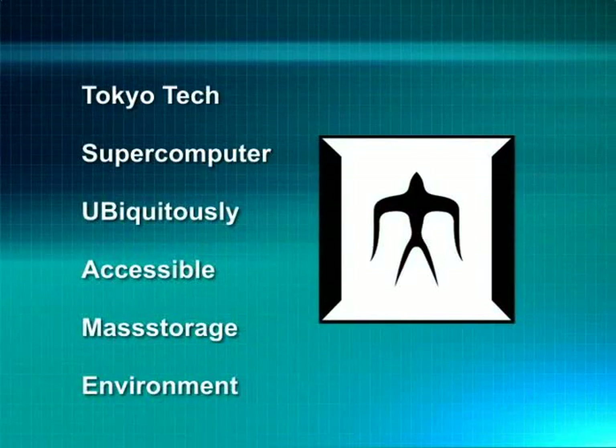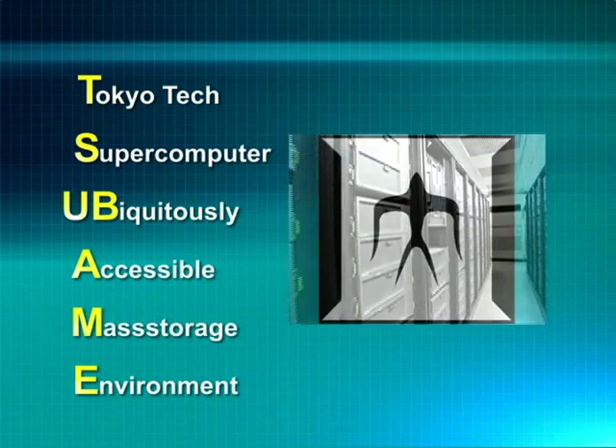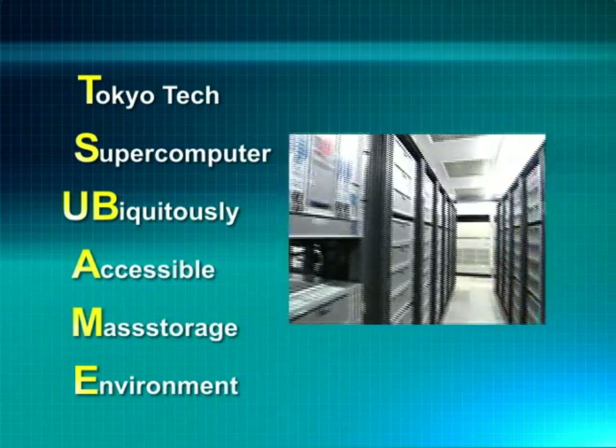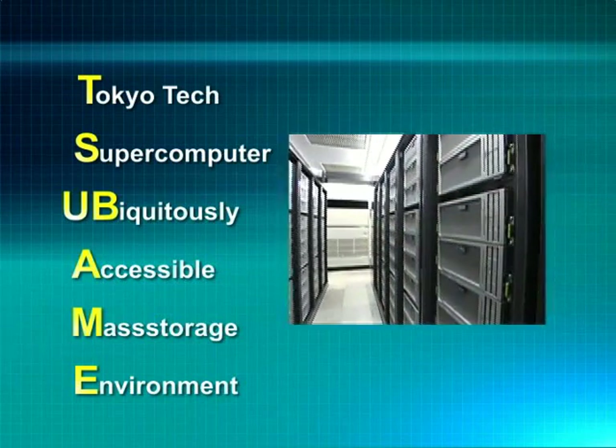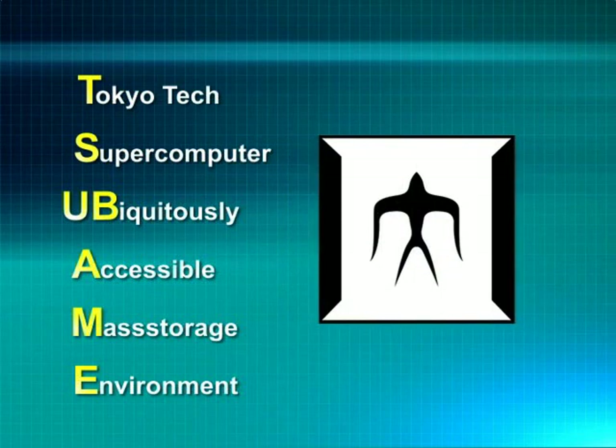Tsubame stands for the Tokyo Tech Supercomputer and Ubiquitously Accessible Mass Storage Environment. Tsubame in Japanese is a swallow, which is also a symbol of our institution. As its name implies, Tsubame is a supercomputer with massive storage that can be accessed and used from everywhere by everyone at Tokyo Tech.